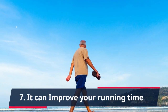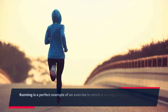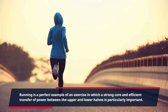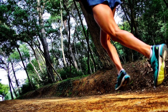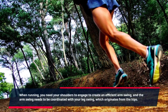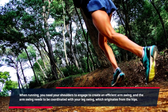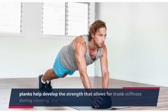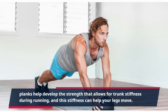7. It Can Improve Your Running Time. Running is a perfect example of an exercise in which a strong core and efficient transfer of power between the upper and lower halves is particularly important. When running, you need your shoulders to engage to create an efficient arm swing, and the arm swing needs to be coordinated with your leg swing, which originates from the hips. Planks help develop the strength that allows for trunk stiffness during running, and this stiffness can help your legs move.